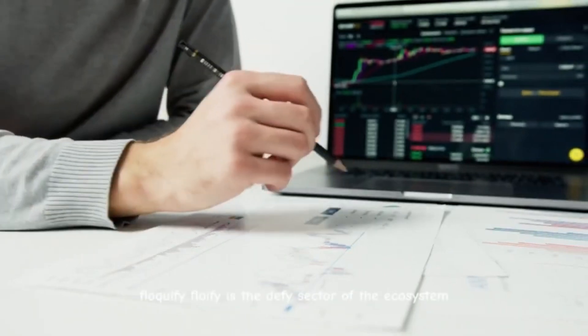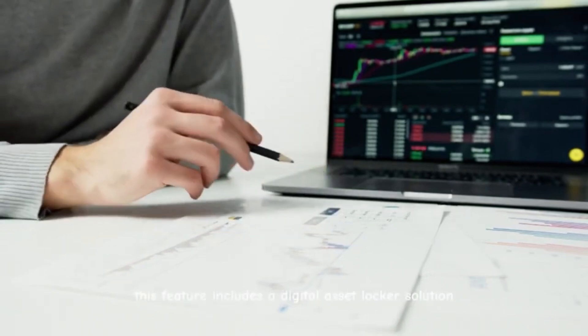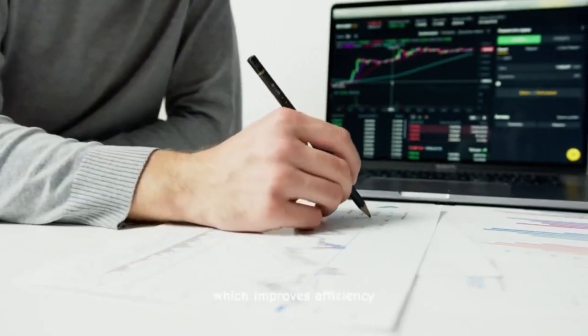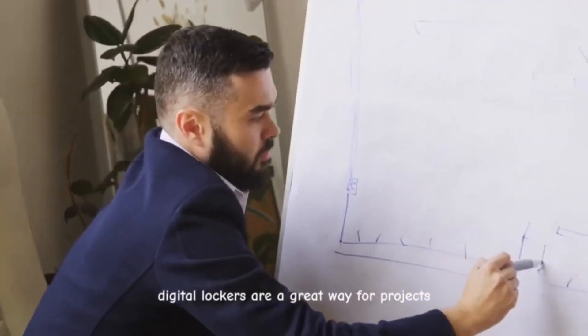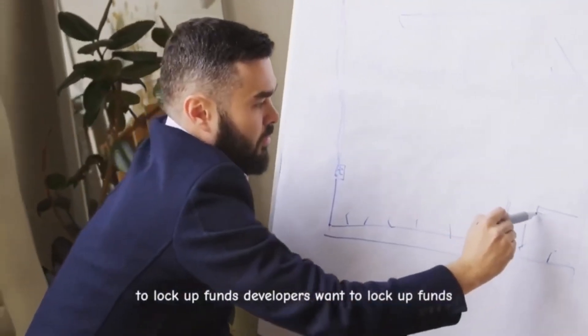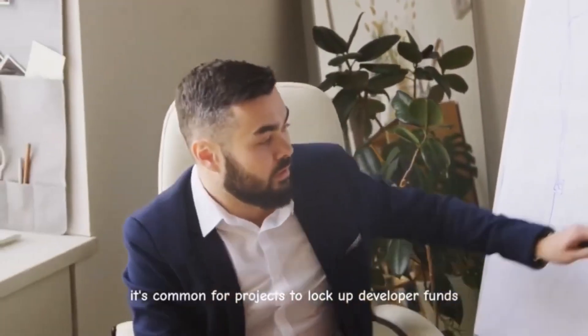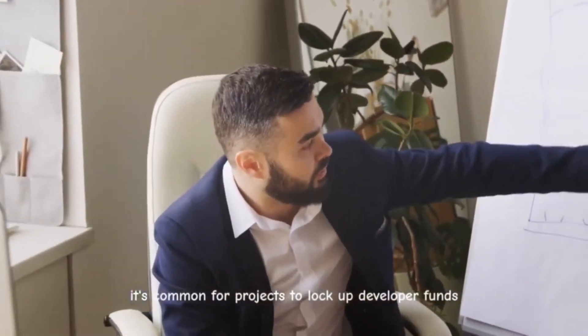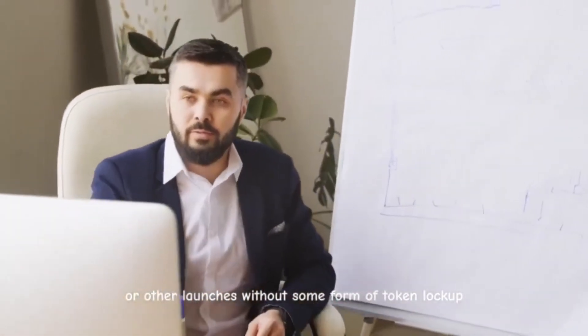FlokiFi is the DeFi sector of the ecosystem. This feature includes a digital asset locker solution which improves efficiency. The locker supports the ERC-1155 multi-token standard, which enables it to work with a massive number of tokens in circulation today. Digital lockers are a great way for projects to lock up funds and build trader confidence. It's common for projects to lock up developer funds for two-plus years, and there are even traders that will not participate in ICOs or other launches without some form of token lockup.